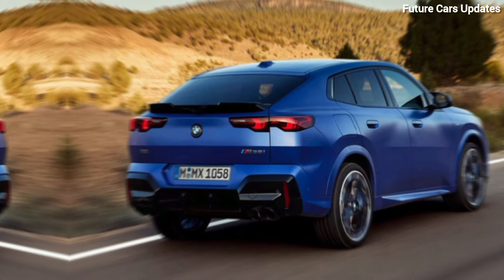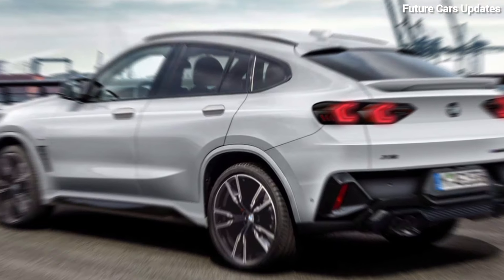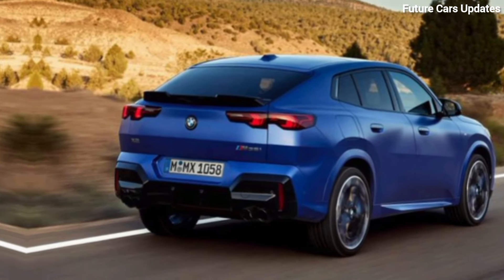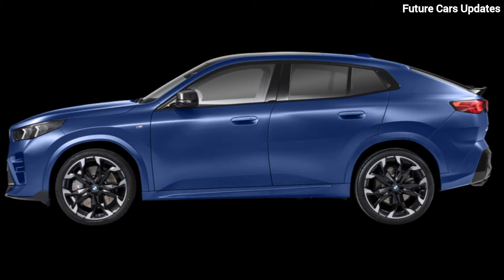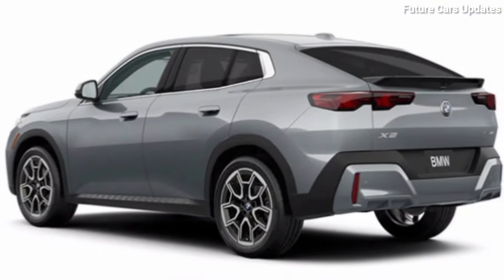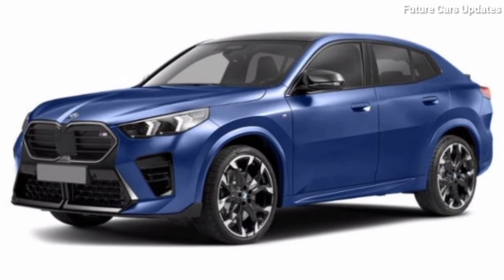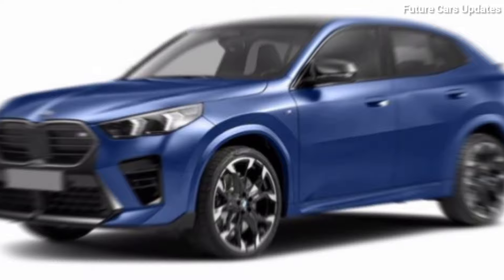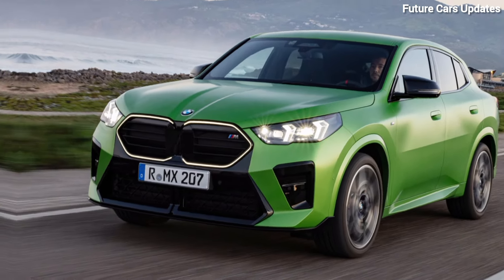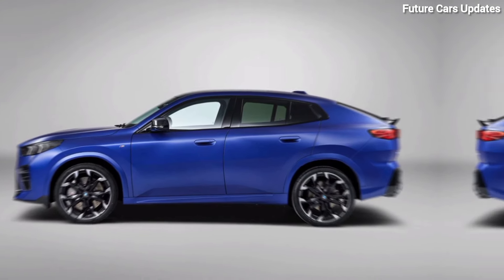So, what's the verdict on the 2024 BMW X2? It's a fantastic option for those who want a stylish, sporty, and engaging driving experience without sacrificing too much practicality. It's perfect for young professionals, empty nesters, or anyone who loves to get behind the wheel and have some fun. If you're looking for a spacious SUV, the X2 might not be the best choice. But if you prioritize performance, style, and a bit of a unique driving experience, then the X2 is definitely worth a closer look.